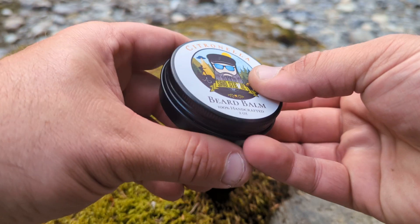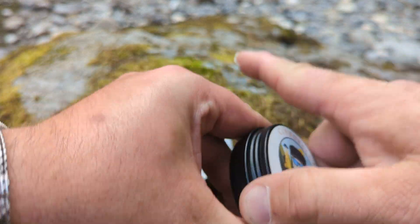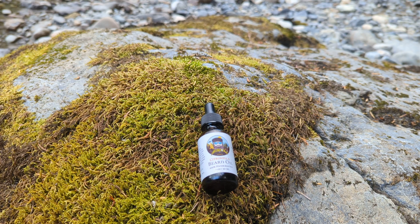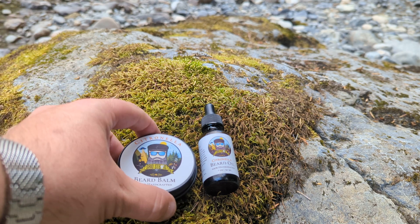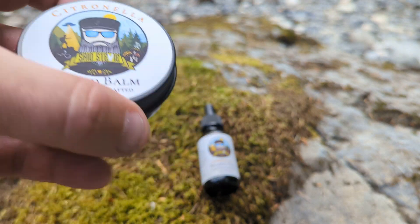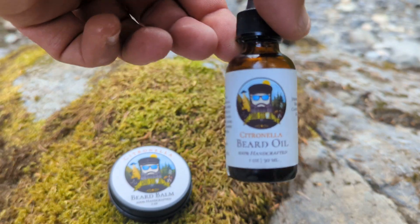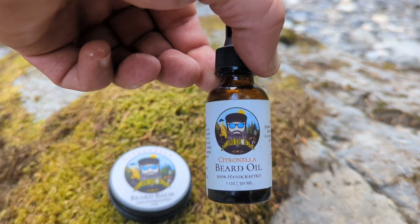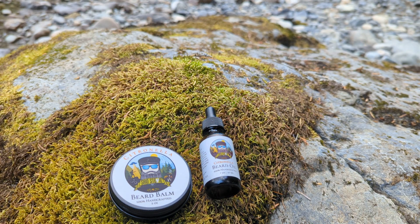I reapply a little bit of beard balm, and yeah, good to go. Keeps them pesky skeeters at bay. It is a good deterrent. Citronella — same stuff that you're going to find in the different tiki torches that you burn for mosquito repellent, different mosquito coils. That's all going to be citronella scented.